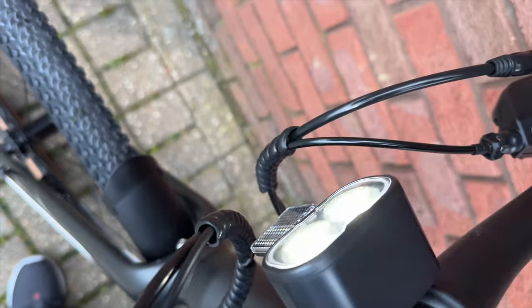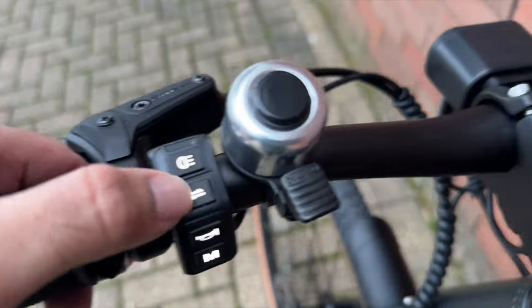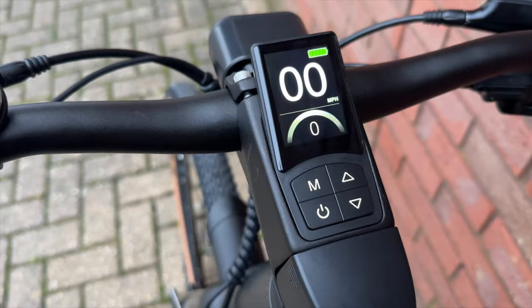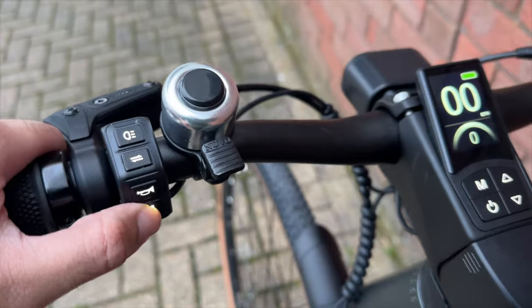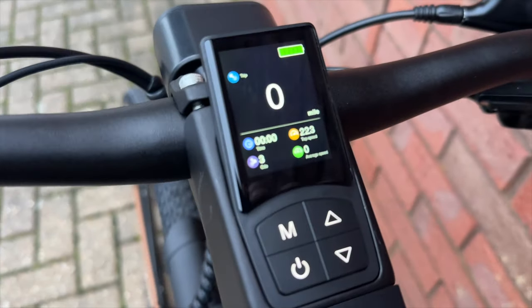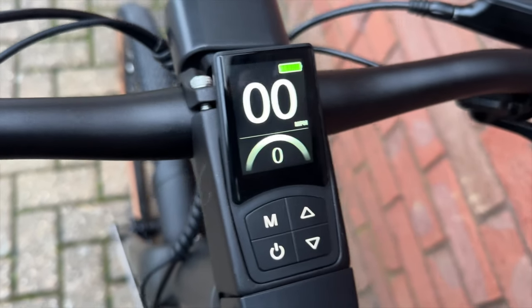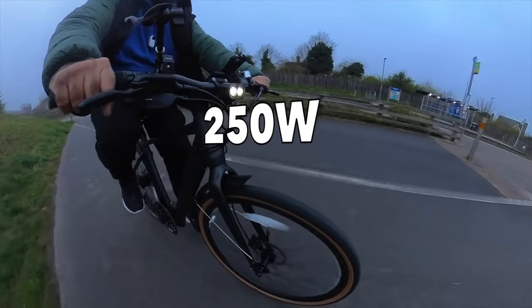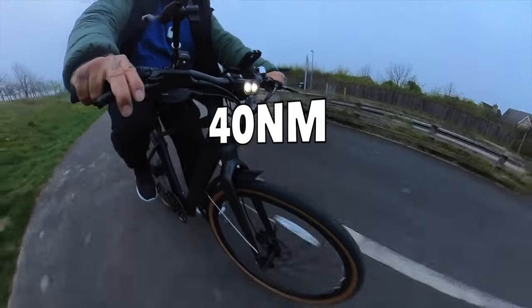On the left of the handlebar you have a control button to switch your front lights on or off. The second button controls pedal assist levels — there are five levels: eco mode, normal, sports, turbo, and even a turbo plus mode. The third button triggers a loud digital horn, making the old-school bell next to it redundant. The fourth button brings up an alternative view showing metrics like time, average speed, top speed, and distance. This e-bike has a 250-watt brushless rear hub motor with a built-in torque sensor delivering up to 40 Newton meters of torque — the harder you pedal, the more power you get.